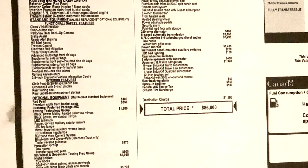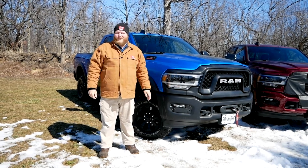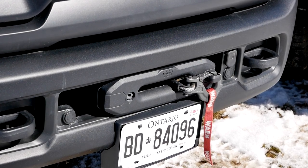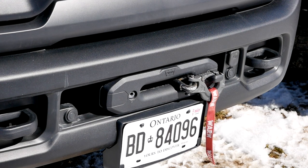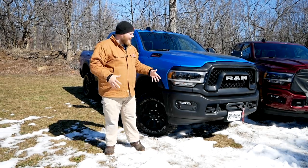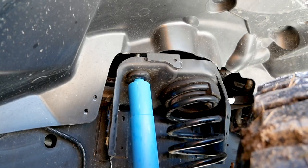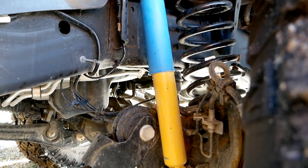So what do you get when you check that Power Wagon box? Starting right at the front you get a 12,000 pound Warn winch, which comes in really handy — and for the longest time this was the only truck on the market you could get a factory winch on. Now you also have the Ford Tremor, but it's still handy to have that winch up there. The Power Wagon package also brings a unique fascia for better angles up front, and of course unique suspension throughout to handle rough off-road terrain.